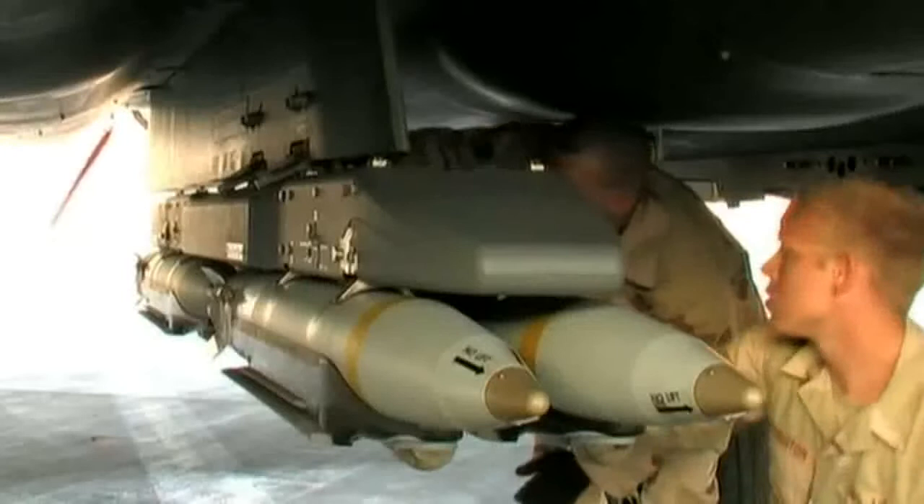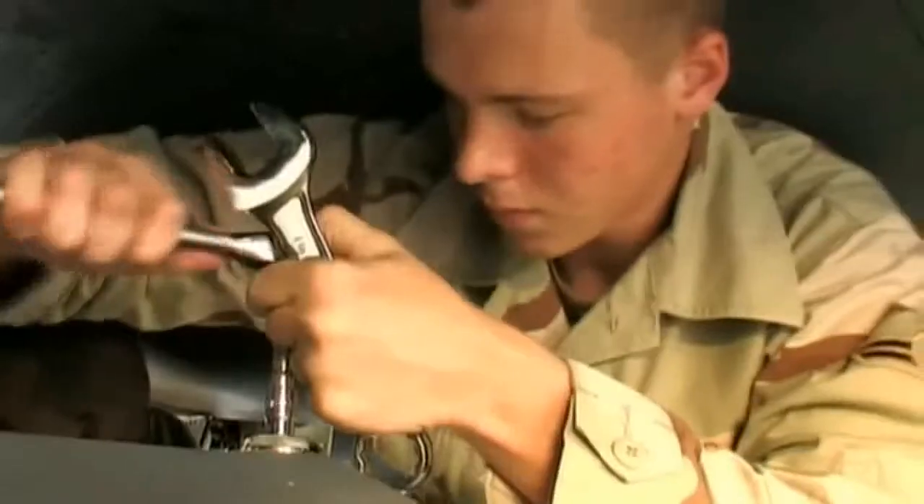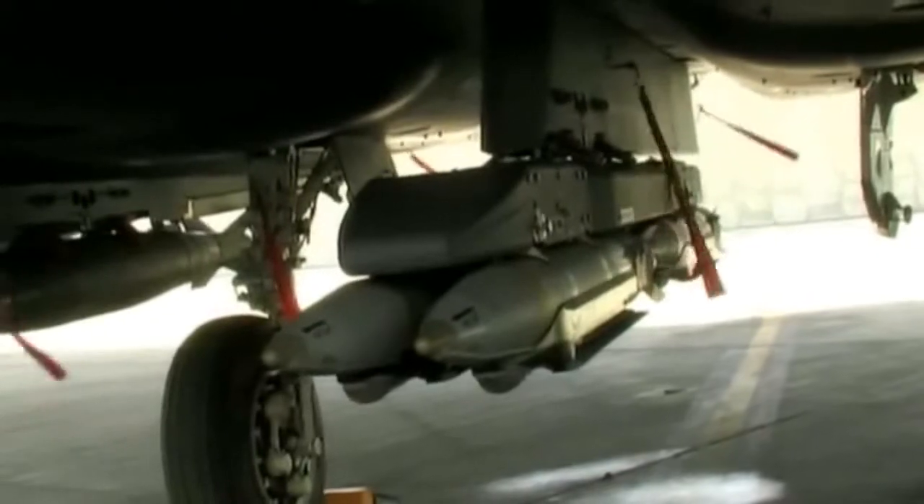We can carry multiple small diameter bombs on this jet. That, along with the sniper pod, allows us to get targeting data from an array of on-board and off-board sensors, which allow us to hit various targets with pinpoint accuracy.